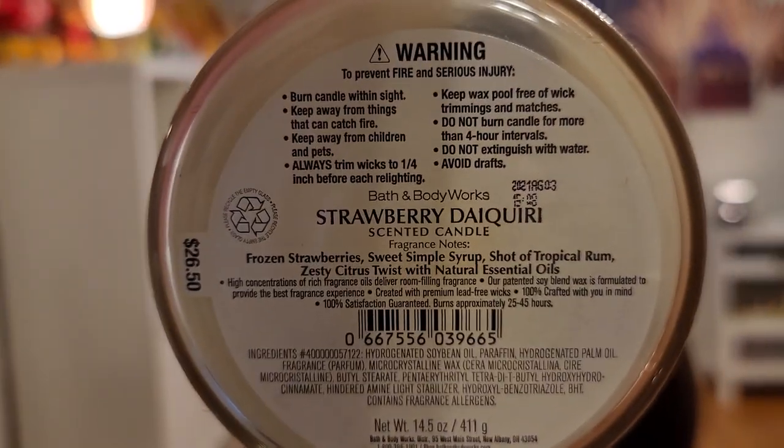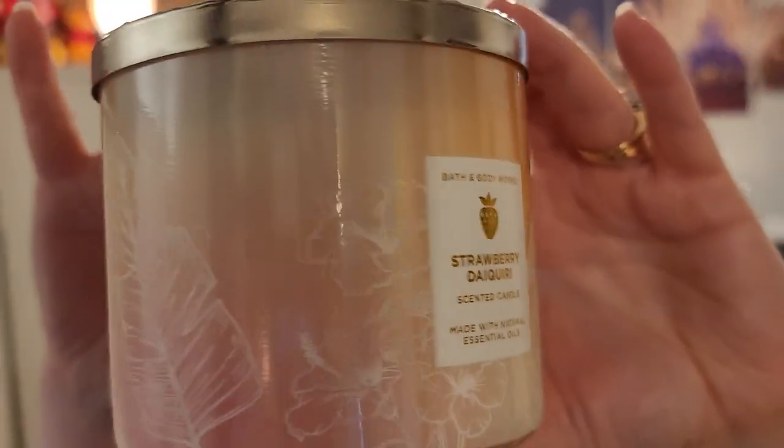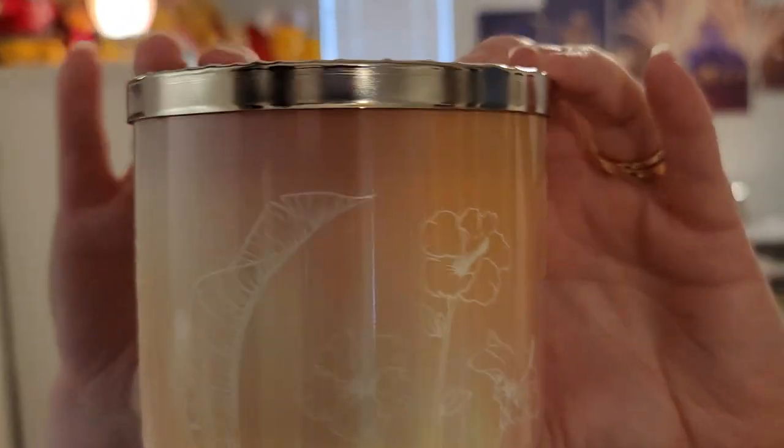Strawberry Daiquiri candle — frozen strawberries, sweet simple syrup, and a shot of tropical rum. I like the tropical iridescent wraparound labels on these. This was super strawberry and sweet. Some reviews online said it was light and had a funny smell, but neither of those for me. It wasn't light — I'd say a good medium. It didn't smell weird; it smelled like it was supposed to.